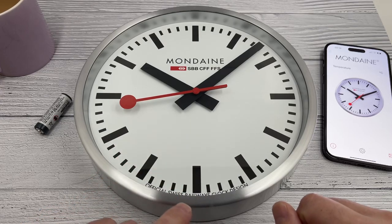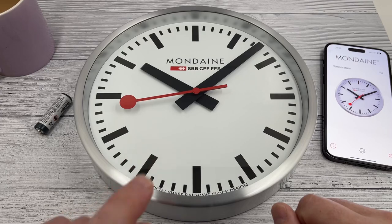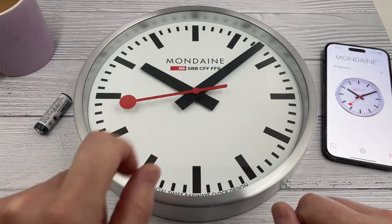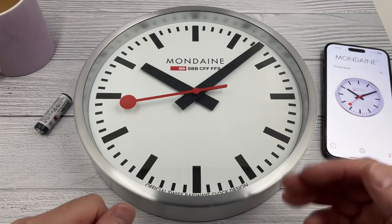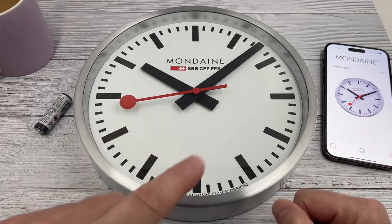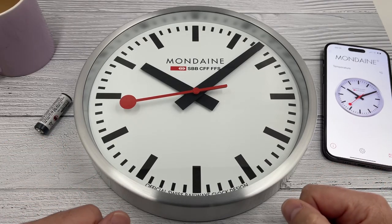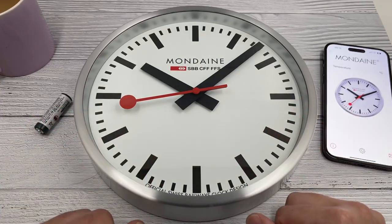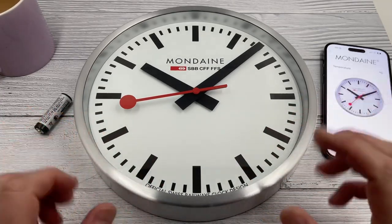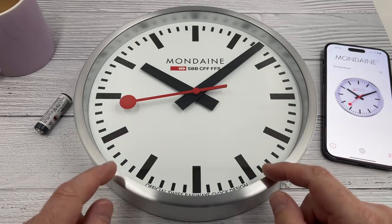So each second on one of these clocks isn't actually a full second — it's less than a second. Then, once it's got to 12 o'clock, another signal will come from head office to allow the minute hand to move forward. The second hand will do another 58-second rotation followed by another two-second pause waiting for that signal. And that enables all the clocks on the Swiss railway system to be synchronized. Pretty cool. So they've replicated that action with these clocks.